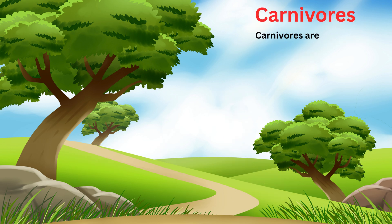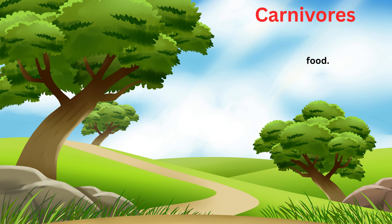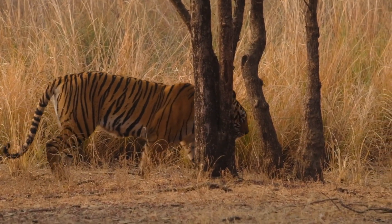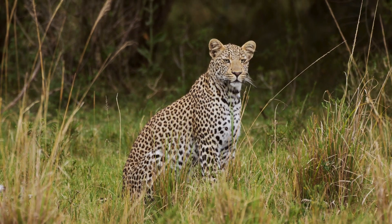Now let's learn about carnivores. Carnivores are animals that eat meat. They eat other animals for food. Now let's see some examples: lion, tiger, eagle, leopard.